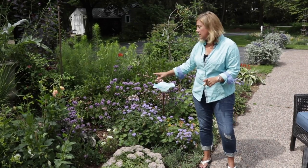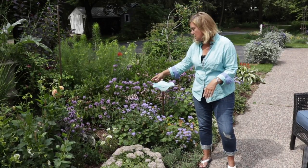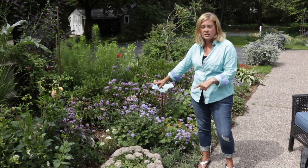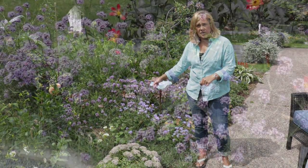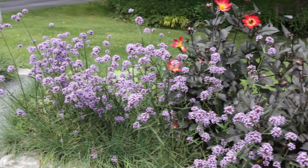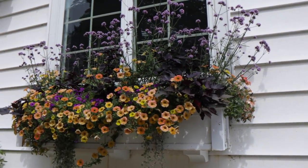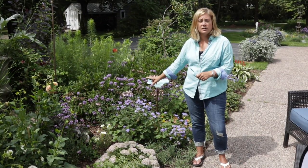Basically almost every pollinator you can think of loves this plant, and we've got it planted probably three feet from where we sit at night. So we can just sit here amongst all the bees and the butterflies — and they're all drawn here by this plant. I have it growing in two other places: the circle garden, looking amazing, and also in the window box, looking absolutely beautiful. I haven't done anything to it — no deadheading, nothing — and it just looks great all year. This is a star in the garden for sure.